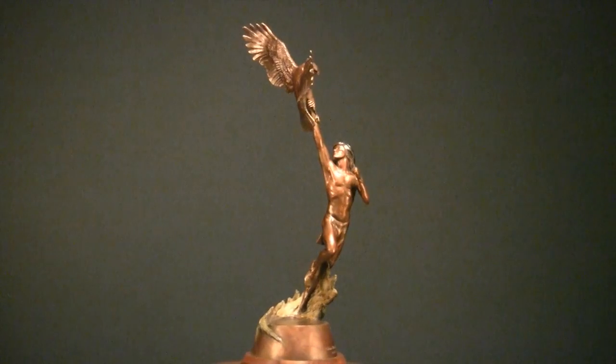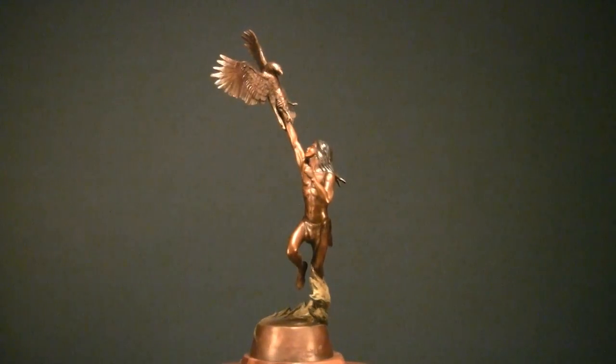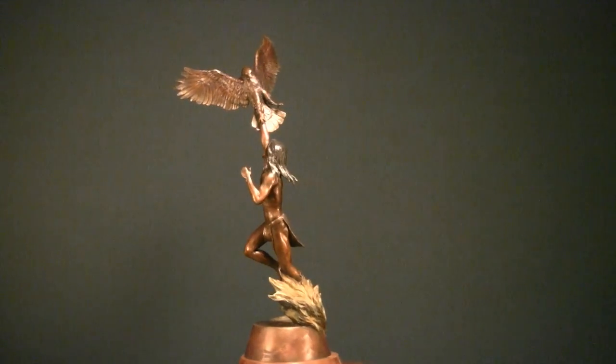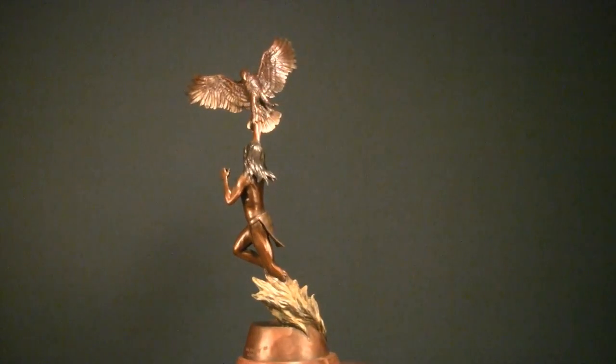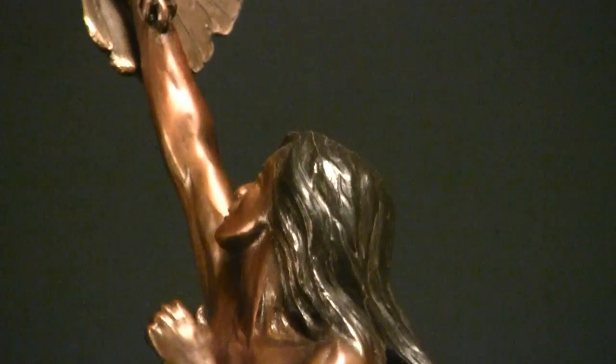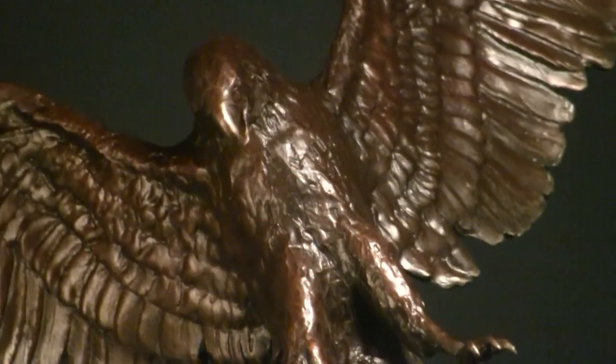Eagle Chaser — it's the second Native American eagle sculpture I did. I just wanted to show kind of a dynamic composition that kind of swirls out of the base. There's something dynamic about a man capturing an eagle bare-handed. That's what this sculpture is about: Eagle Chaser.